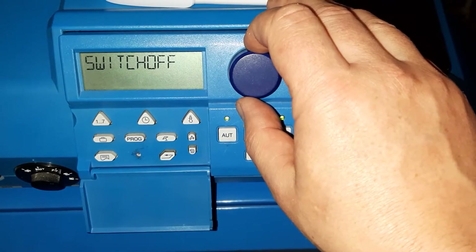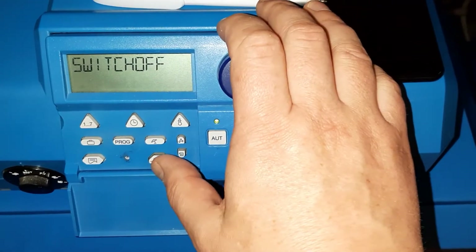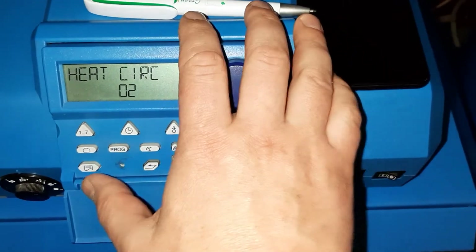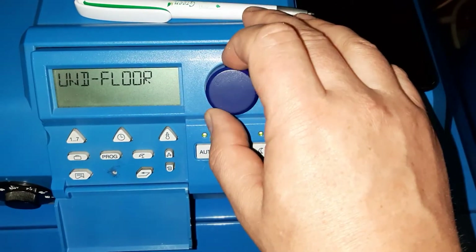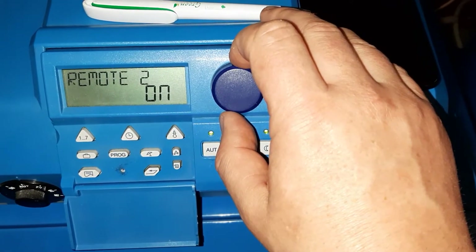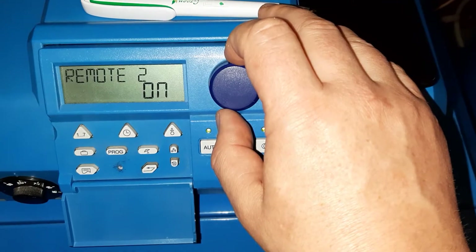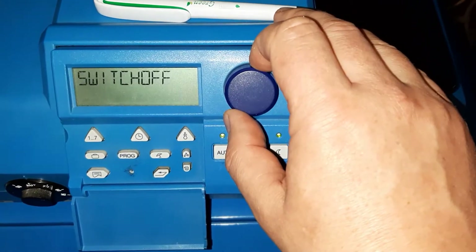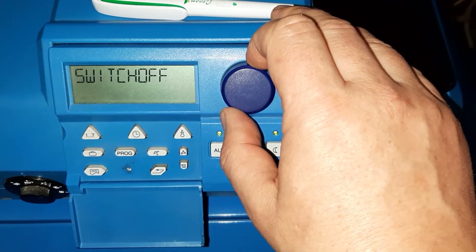Setback is switched off, as in the manual. For the second circuit it is very similar. Remote is on from the management from the Smart Thermostat. The difference is set to 6 and setback is switched off.